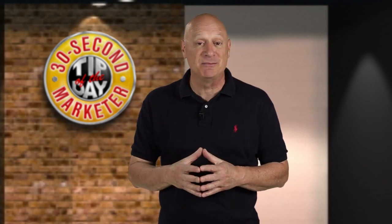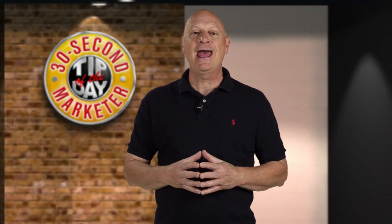Hey, today I'm going to share with you the secret sauce. No, seriously, I'm going to share with you my secret — well, not so secret — recipe for how to write good ads.